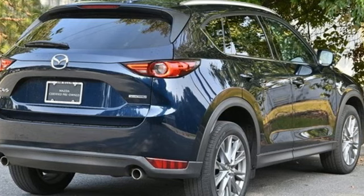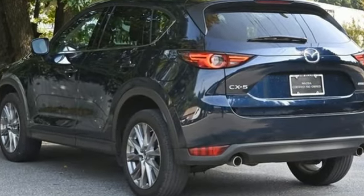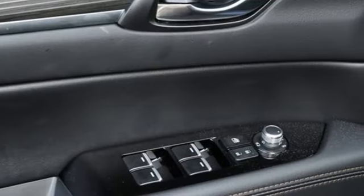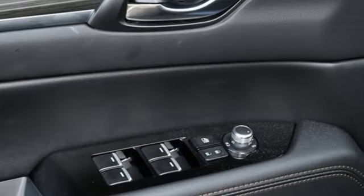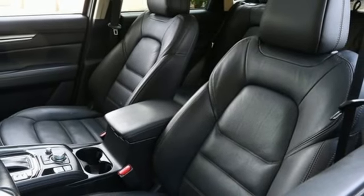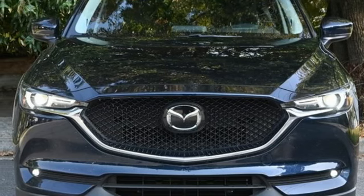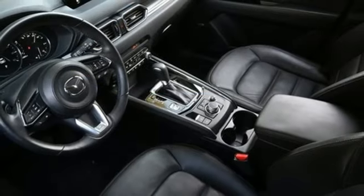Inline four-cylinder engine, front heated leather sports seats, streaming audio, auto-dimming rear-view mirror, dual-zone climate control, doors and push-button start proximity key, external memory control, express open sliding and tilting sunroof, wireless phone connectivity, and LED low and high beam headlights.